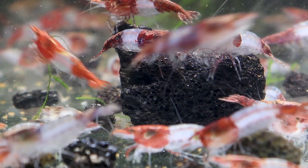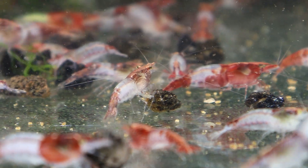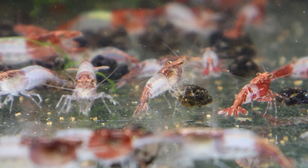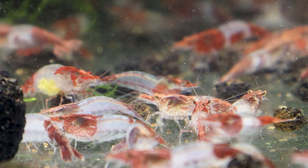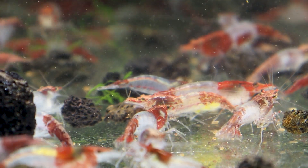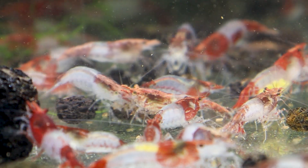There are various colors of Rilli Shrimps. The most common are the Red Rilli, Yellow Rilli, and Black Rilli Shrimps. Rilli Shrimps are selectively bred Neocaridina Davidi variety shrimps with amazing coloration. Red Rilli Shrimps in particular can be easily kept in any freshwater aquarium setup, and even beginners can keep them without much effort.